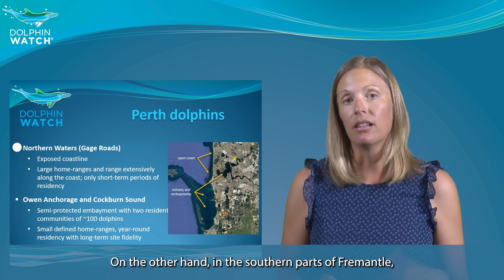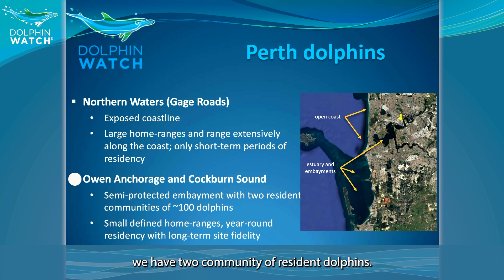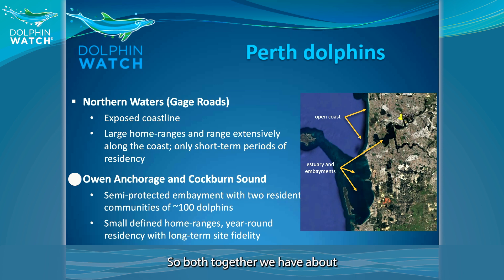In the southern parts of Fremantle we have two communities of resident dolphins — one in Owen Anchorage and another one in Cockburn Sound. Together we have about 100 resident dolphins in this area, with most of them in Cockburn Sound. They are seen year round, and this has been the case for many years.